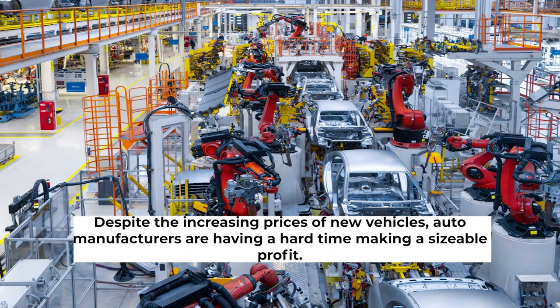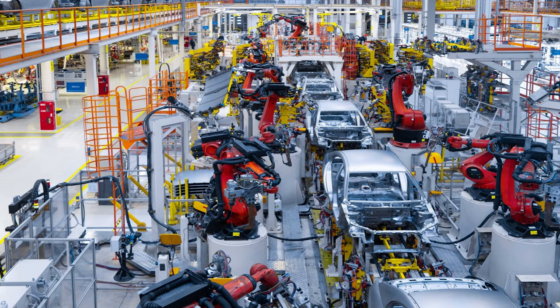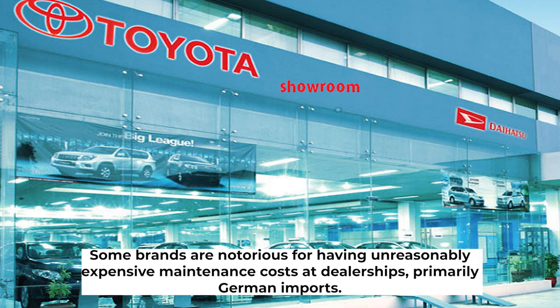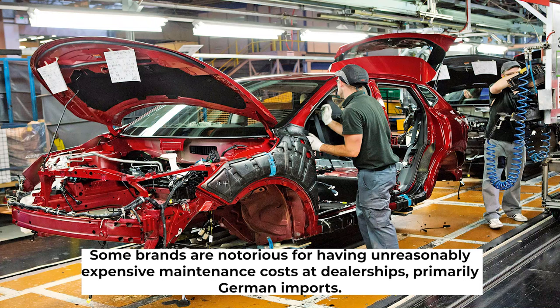Despite the increasing prices of new vehicles, auto manufacturers are having a hard time making a sizable profit. As they can't raise vehicle prices too high, they rely on spare parts and service costs to cover the gaps. Some brands are notorious for having unreasonably expensive maintenance costs at dealerships, primarily German imports.